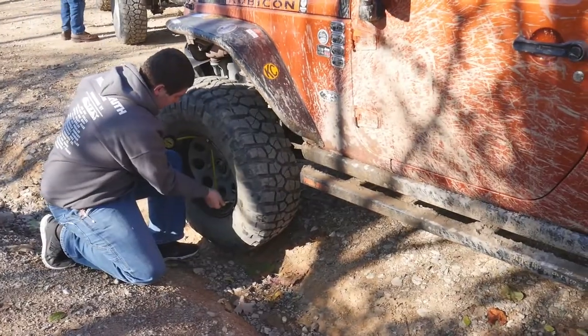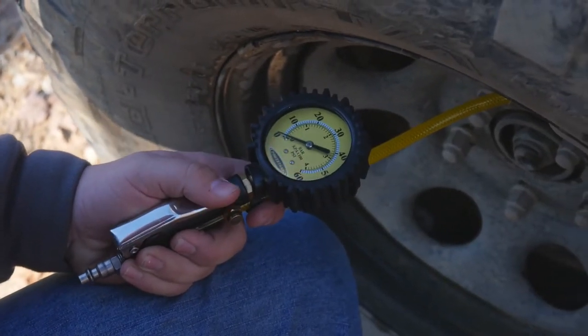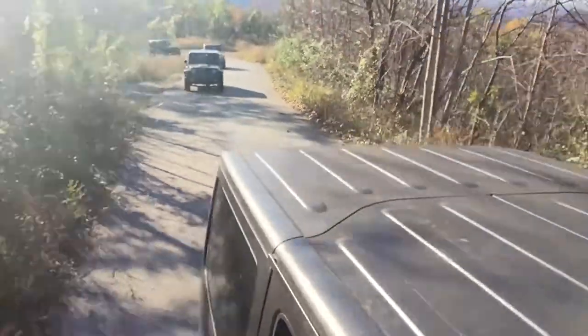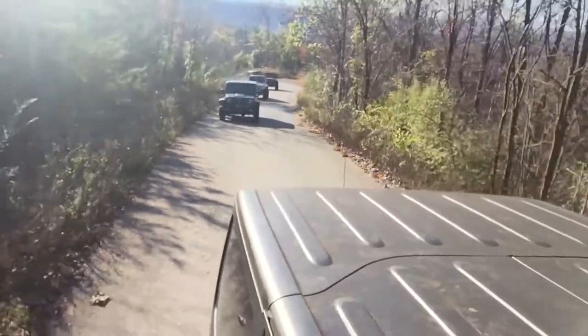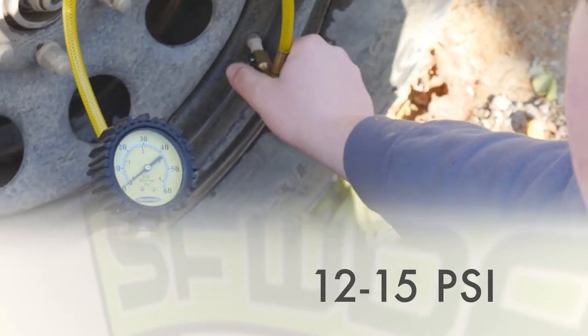Another tip is to air down the tires if you haven't already. Letting some air out increases the tire's footprint and may provide enough grip to get you out. Remember you may need to drive on paved roads after you exit the trail, so don't go too low unless you have an air source. 12 to 15 PSI may work.